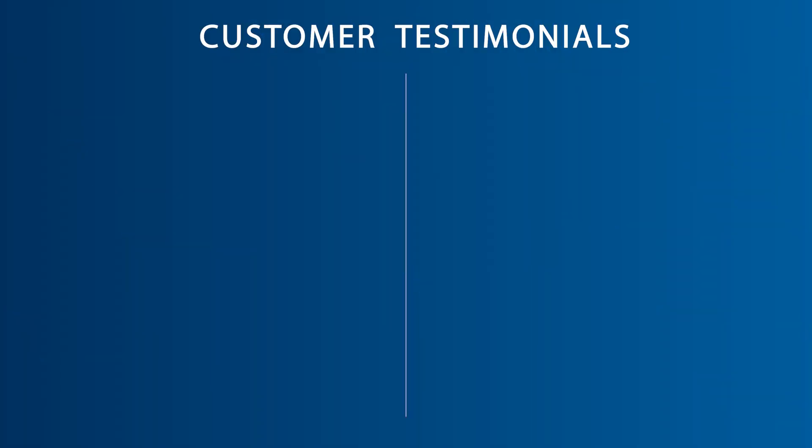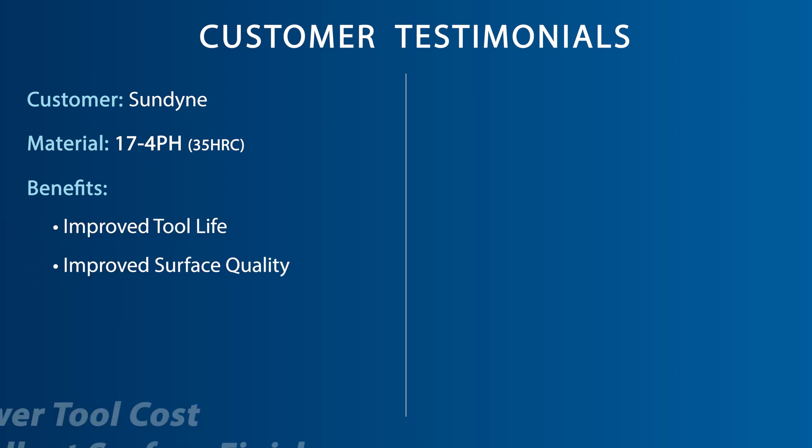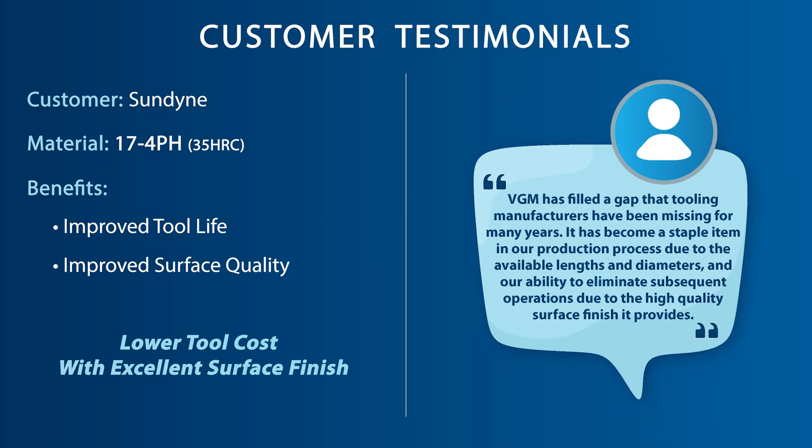An OSG customer in Colorado looking to lower tooling costs on their 17-4 stainless parts saw the OSG VGM end mill not only improve their tool life, but also improve the surface quality as well. The customer stated: VGM has filled a gap that tooling manufacturers have been missing for many years. It has become a staple item in our production process due to the available lengths and diameters and our ability to eliminate subsequent operations due to the high quality surface finish it provides.